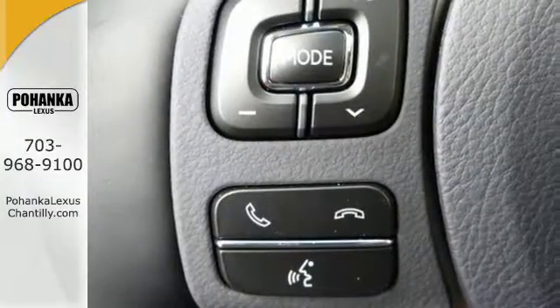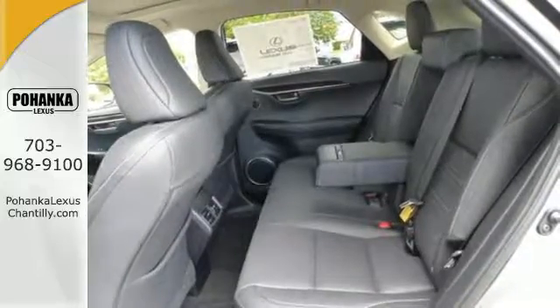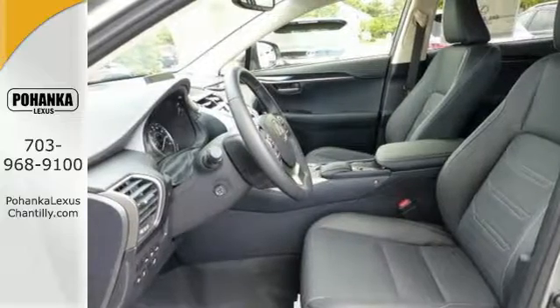It has a convenient 7 inch color LCD high resolution multimedia display, and for your safety it has 8 standard airbags, a backup camera, and LED fog lamps.